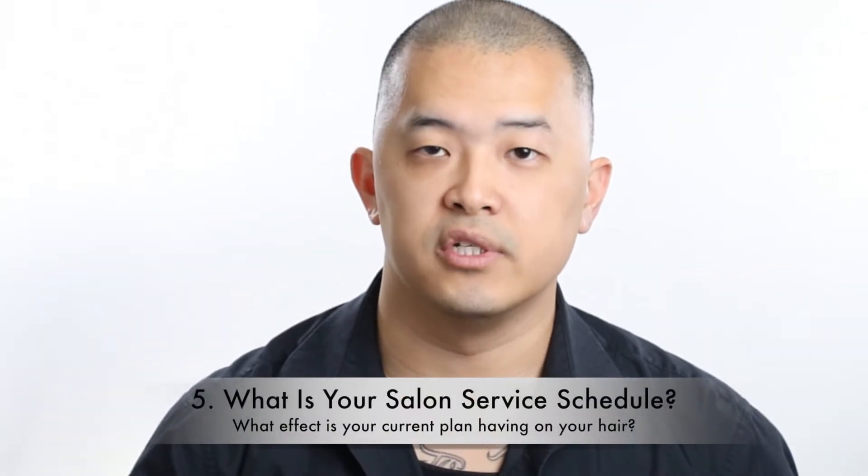Number five: I want to look at what salon services you normally purchase and how often you go back. How often do you go for regular haircuts or trims? Has your stylist ever suggested a deep conditioning treatment? Has your barber ever suggested a scalp treatment? These are the five key components of planning your hair health and hair repair treatment plan.